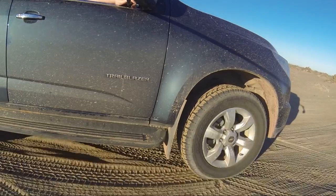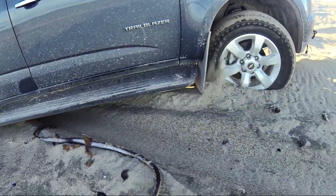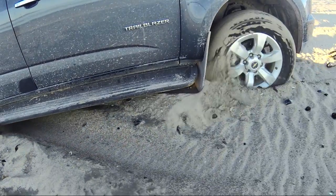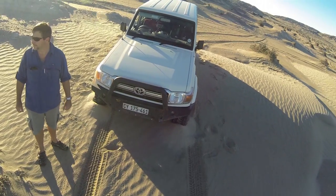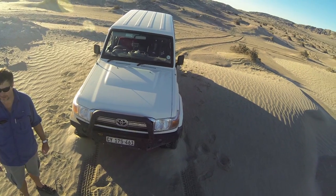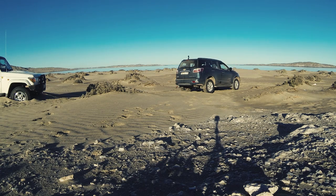Having fun experimenting in the sand this morning — very nearly got the Trailblazer stuck on the beach. And little did I know, at exactly the same time, Greg was mucking about in the sand and he's now stuck, so I'm going to have to pull him out with the Trailblazer.